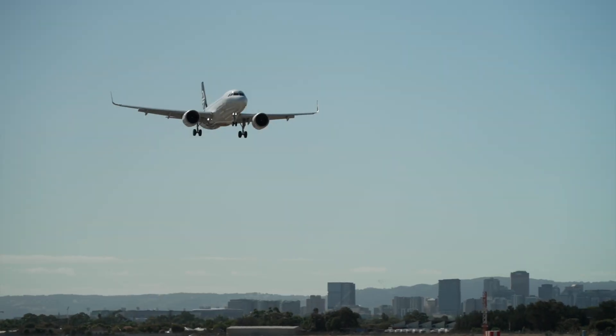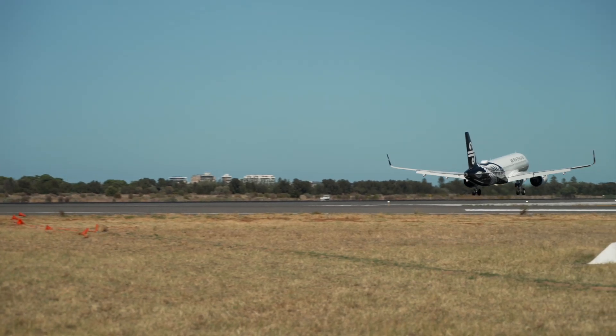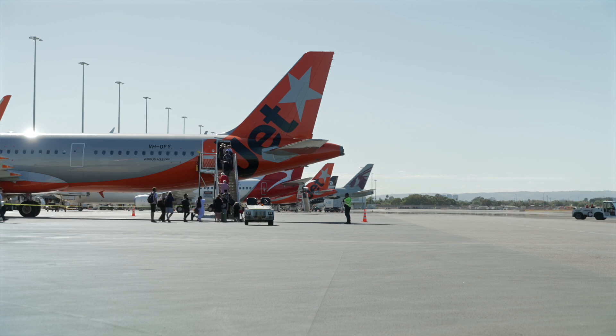We've actually temporarily changed where aircraft are landing on the runway, so that means we don't have to backfill everything every night. That means the project goes a lot quicker, which vastly improves the impact to the community.